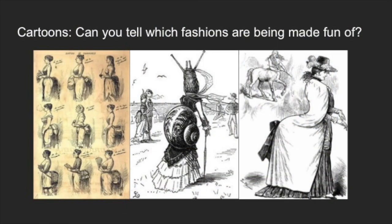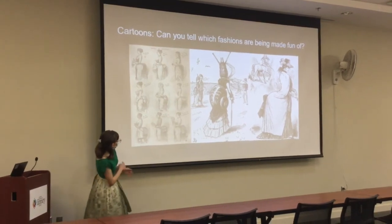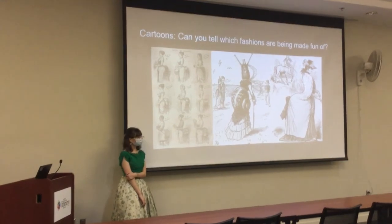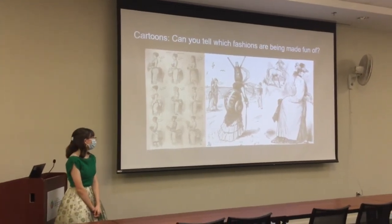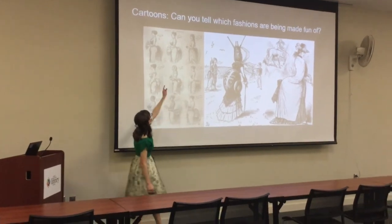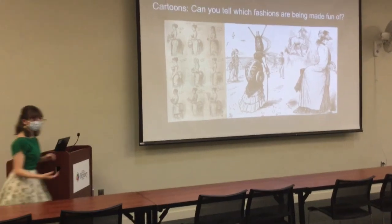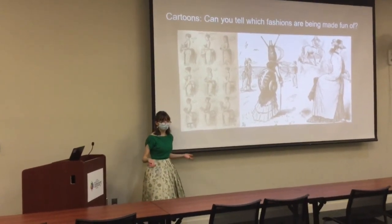Now I have some satire to share — can you tell what era is being made fun of? The answer is the 1880s bustle era. Things like a snail shell and a centaur were used to exaggerate the bustle silhouette. The cartoons show different things being used as a bustle — a birdcage, a drum, a pan. And people could still sit because the crinoline framework wasn't stiff — it was just hoops hung on strips of fabric, basically, so it would fold up.